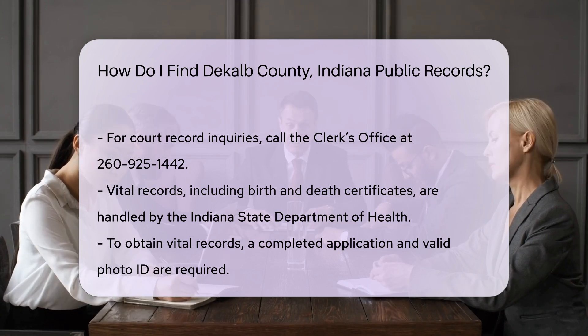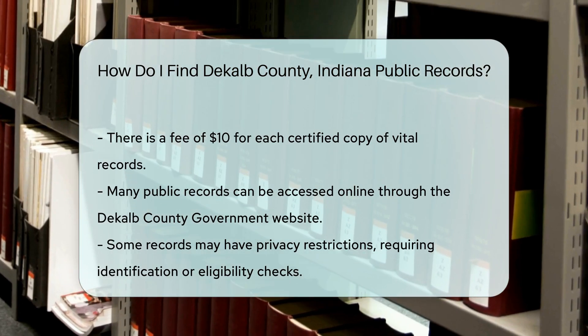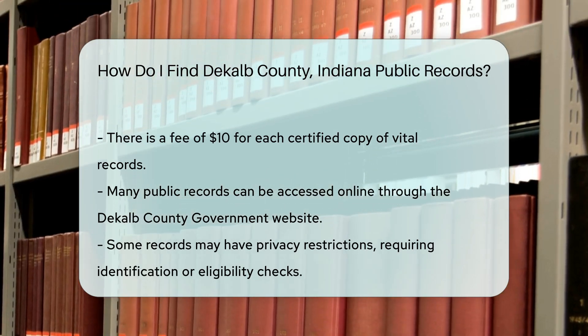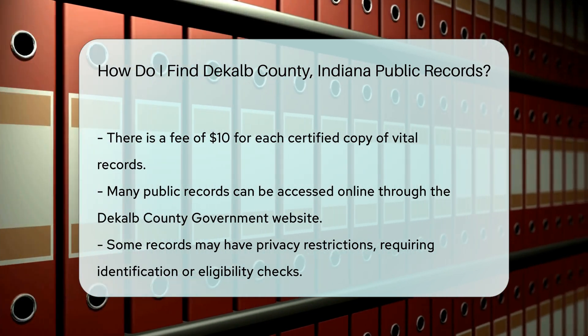You can also access many public records online. The DeKalb County government website offers various resources and links to public records databases. This can save you time and effort. Remember that some records may have restrictions due to privacy laws. Always check if you need to provide identification or if there are specific eligibility requirements.